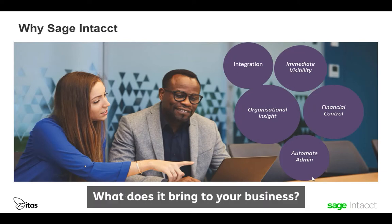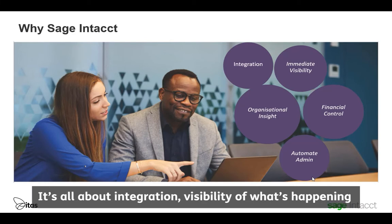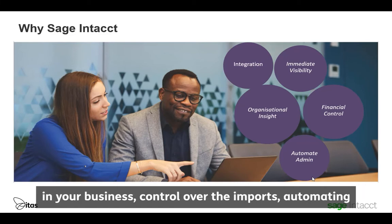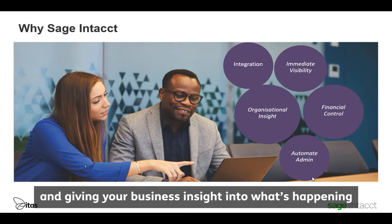So why Sage Intact? What does it bring to your business? For me, Intact is about these five core areas. It's all about integration, visibility of what's happening within your business, control over the imports, automating those very necessary but time-consuming tasks, and giving your business insight into what's happening.